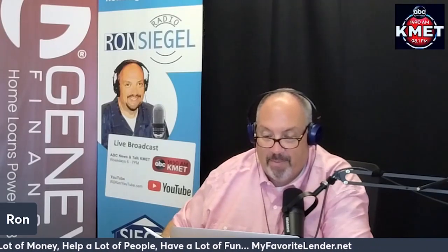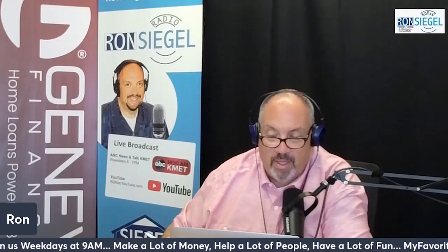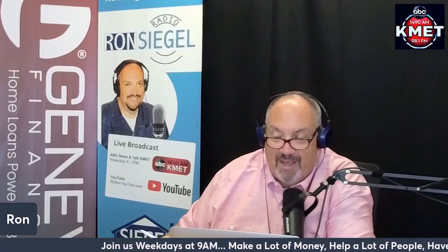FHA upfront mortgage insurance — the UFMIP. FHA home loans require annual mortgage insurance and an upfront mortgage insurance fee. The upfront insurance fee is equal to 1.75% of the loan amount, or $1,750 for every $1,000 borrowed. Despite its name, FHA upfront mortgage insurance does not have to be paid at closing. Most borrowers roll this into their loan rather than pay it with cash. Rolling the UFMIP into your loan will greatly reduce your closing costs, but it does mean you'll pay interest on the fee over the life of your loan.